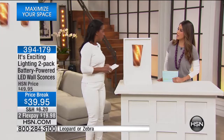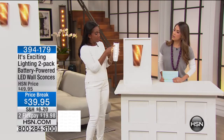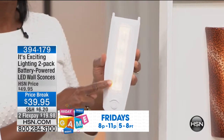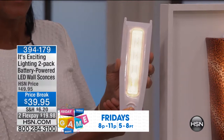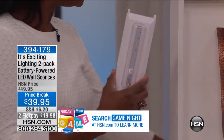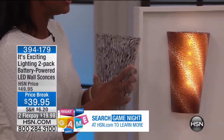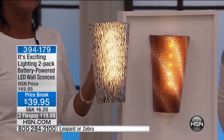You're receiving a set of two. Look at this bright battery pack and these bright LED lights — it's actually five super bright LED lights with just the touch of a button. You'll just pop in your AA batteries right here, and then you've got this exquisite shade that just goes on. It literally takes seconds.